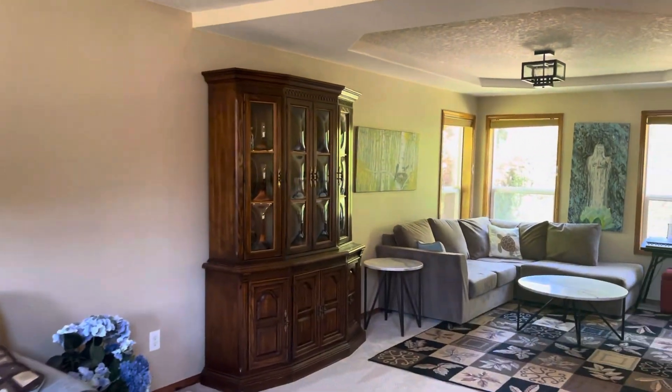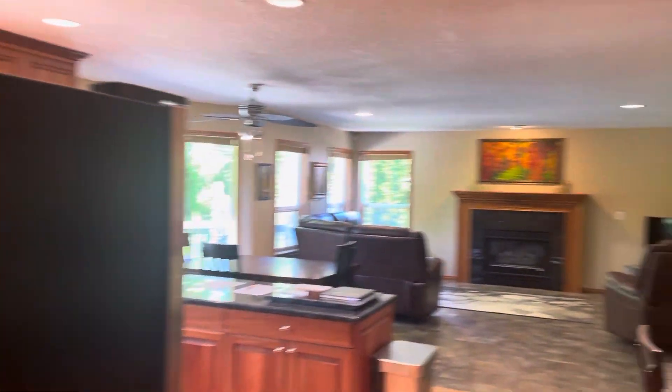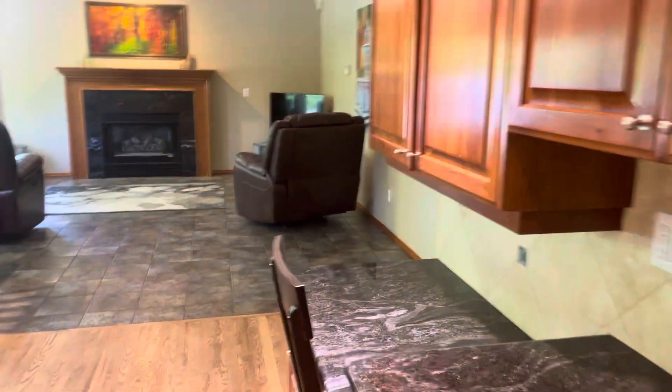Here is the formal living room into music room. Love it. Here is the great room. Love this kitchen.